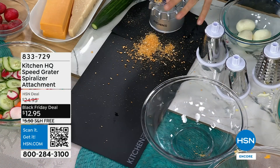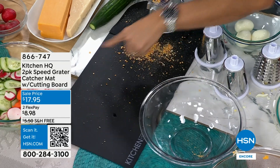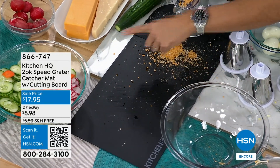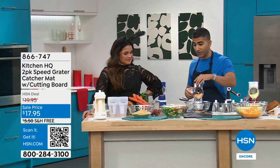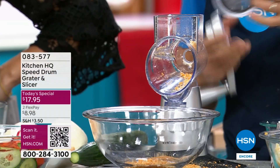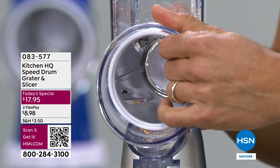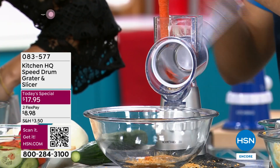This is why we love the speed grater — we've created almost a whole ecosystem of different add-ons. I love this because it gets all the little crumbs, and it also acts as a cutting board. It's a two-pack, which is really great. Your counter stays neat and tidy. All the attachments work with the exact same speed grater. Stainless steel, everything in the dishwasher. Great quality and easy to clean.